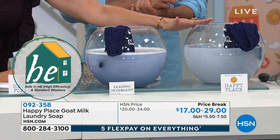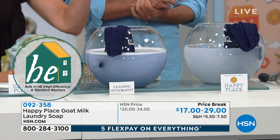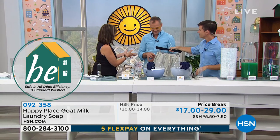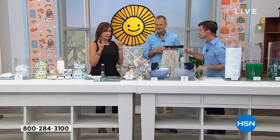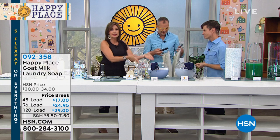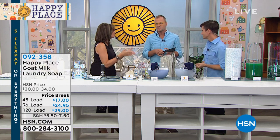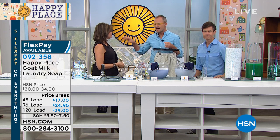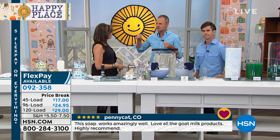Here is the value proposition. This tube is 120 loads of the leading powder detergent — all chemicals. That's 120 loads of the leading liquid — it looks like toxic sludge. And here's 120 loads of pods. This is 120 loads of Happy Place. One scoop is what you need versus the massive amount the leading powder detergent says you need. That's how much better it is — it's the power of purity.